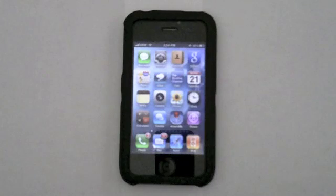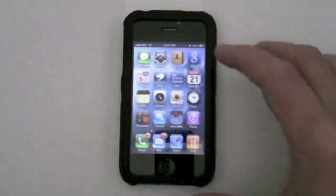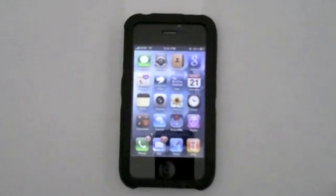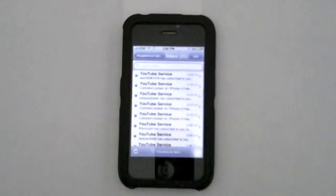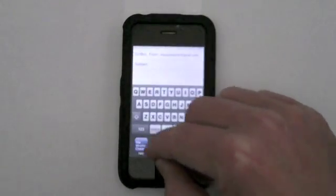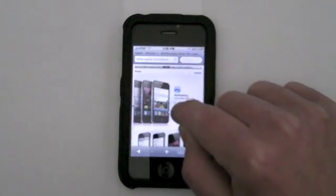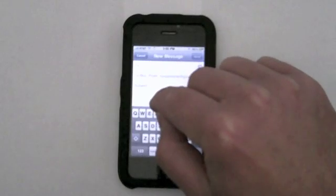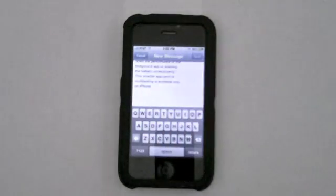Another cool feature about multitasking that'll make you more productive — let's say you want to create a mail message. You compose a mail message, then go back to Safari, grab some text, copy it, go back to the dock, go back to the mail message, and paste it. It's that fast. You don't have to exit Safari, open mail, then paste it back. You can just cycle between applications and copy and paste text and images back and forth. That's a huge advantage multitasking provides.